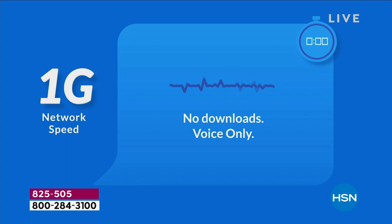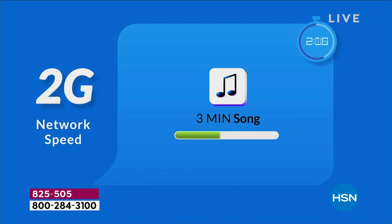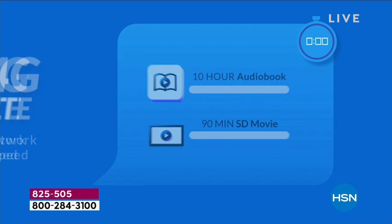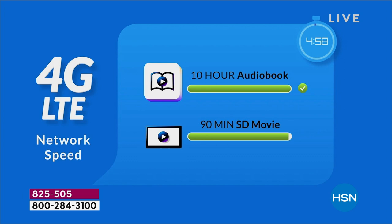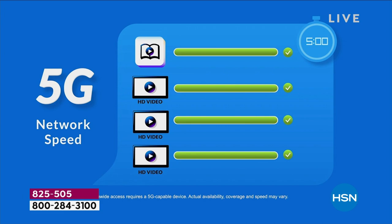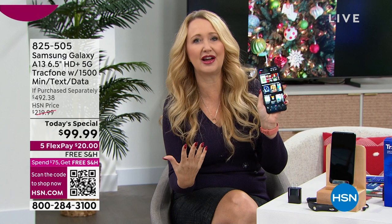Let's talk about the evolution of the G's. With 1G it was just voice — no downloads. With 2G you could maybe download a song in five minutes. With 3G, a one-hour podcast in five minutes. With 4G, a 10-hour audiobook in five minutes. With 4G LTE, a 90-minute movie and an audiobook. But with 5G, you can download a podcast, an audiobook, three movies, and music all in five minutes. That's lag-free streaming.